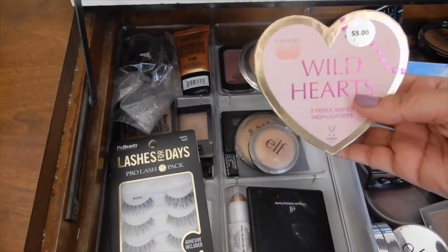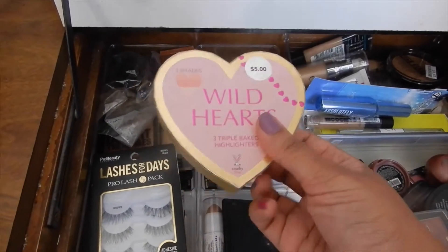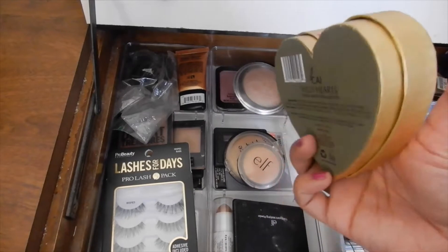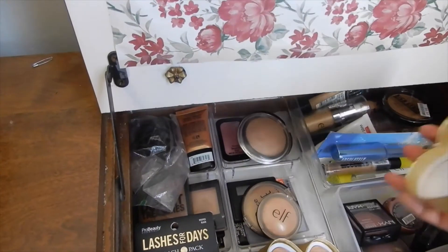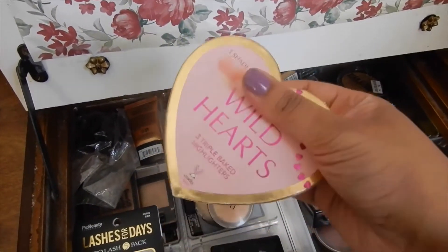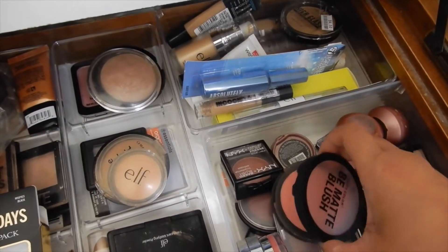There are a couple from ELF, and we also have this one by a brand called KAI — K-A-I — which I found at Target. I have not used this one for a while. Maybe I'll go with this one because it is like a baked bronzer. It's more baked, so I'm gonna try this one this time.